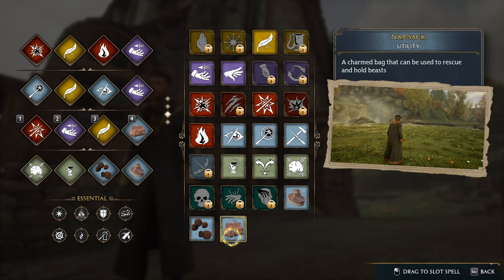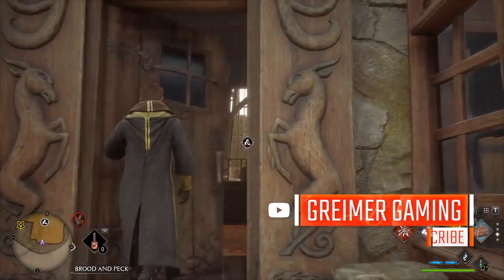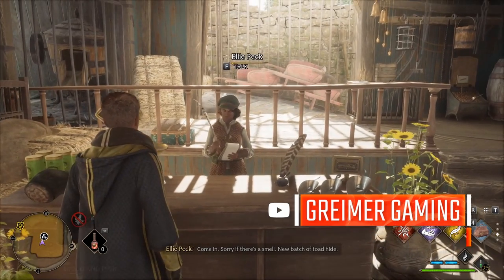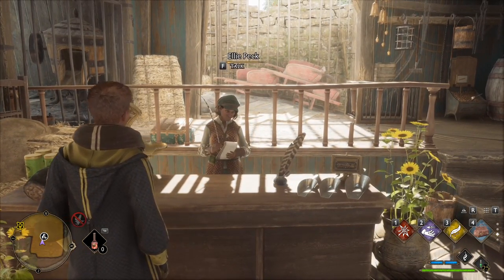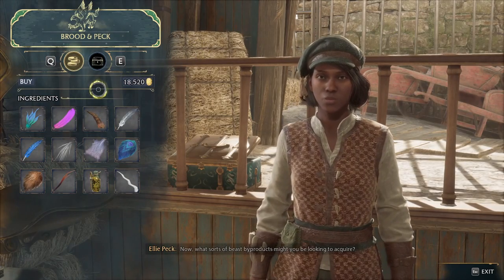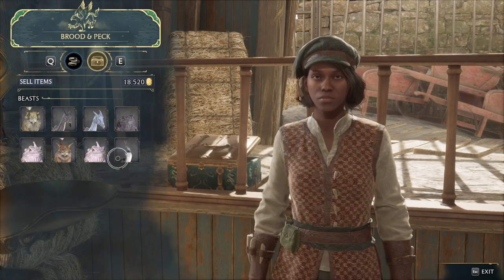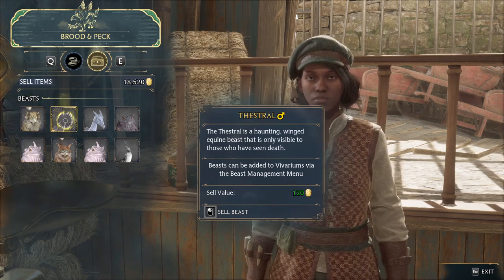In order for this tip to work, you're going to need to already have the knapsack, so keep progressing through the game until you get that — it'll allow you to catch beasts. If you go talk to the owner in here, you'll meet Ellie Peck, just standing behind the counter. If you talk to her, you can actually sell her the beasts that you catch.